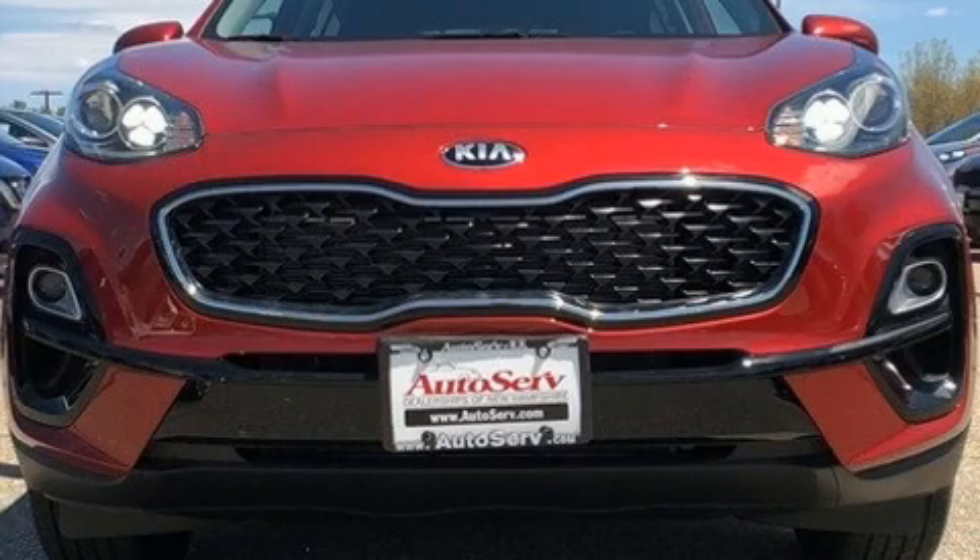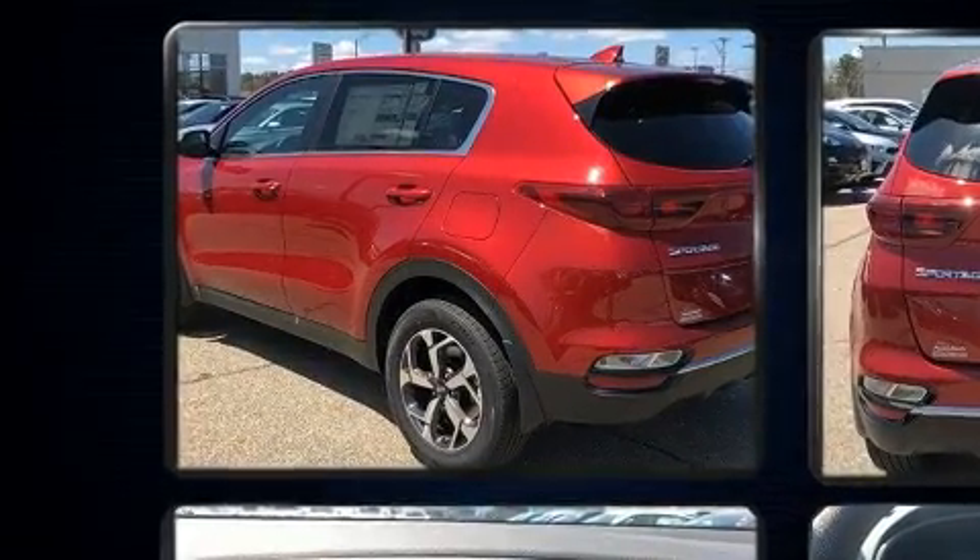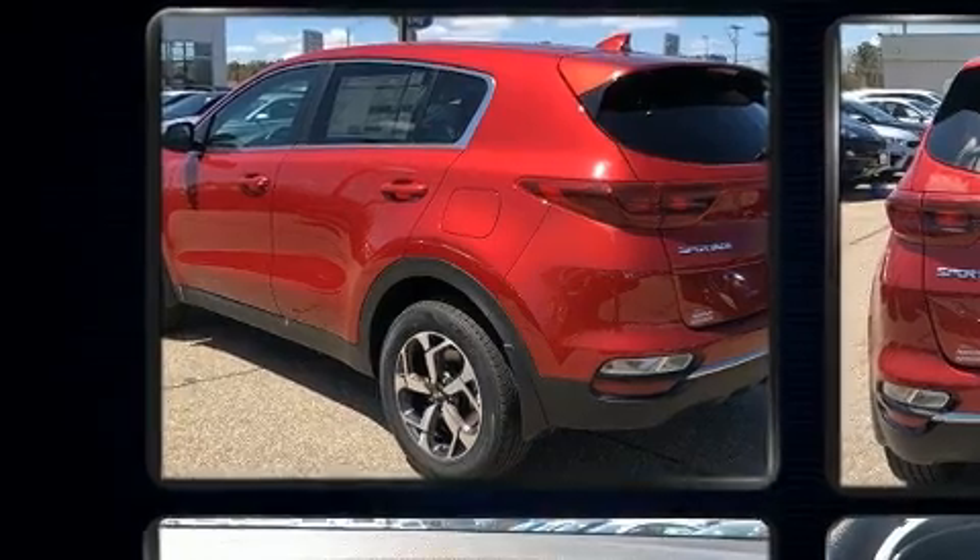Load your family into the 2020 Kia Sportage. Under the hood you'll find a four-cylinder engine with more than 170 horsepower, providing a smooth and predictable driving experience.